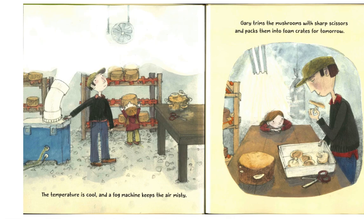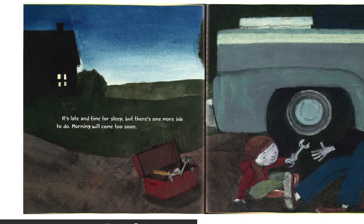The temperature is cool and a fog machine keeps the air misty. Gary trims the mushrooms with sharp scissors and packs them into foam crates for tomorrow. It's late and time for sleep, but there's one more job to do. Morning will come too soon.